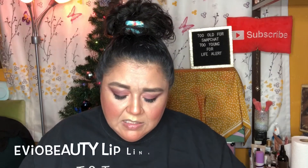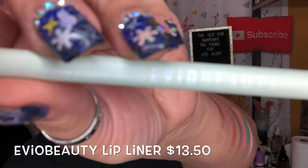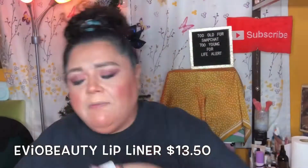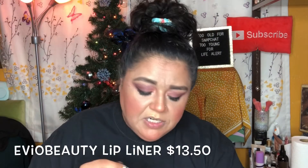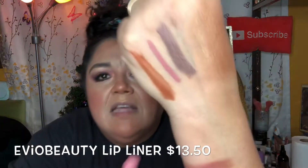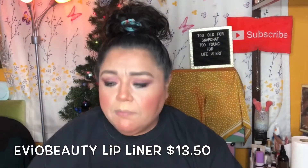We also have a creamy lip liner crayon from Evio Beauty — this is the first time I've seen this brand. The letters are white so it's a little hard to read. It's a very pretty shade, and oh yes, it's very creamy — right in the middle here. Isn't that beautiful? It's really pretty.